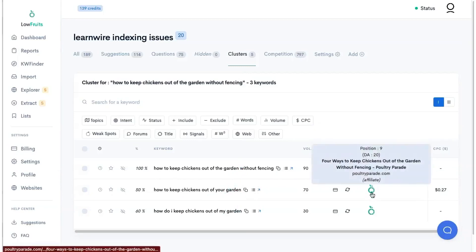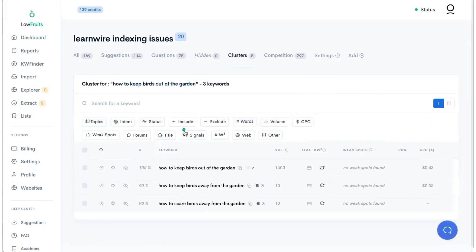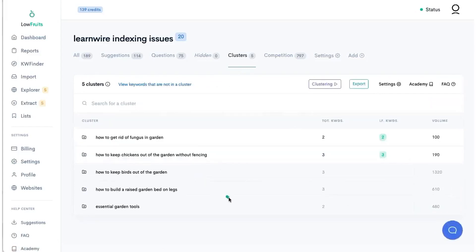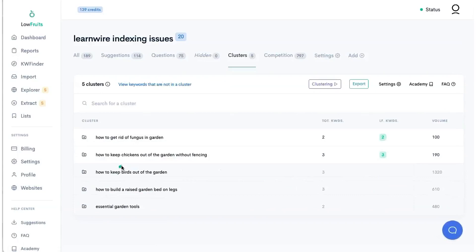I confirmed he has two separate articles for these chicken topics, and as you can see, there's only one low fruit on this SERP — a DA 20, so it's barely a low fruit site. How to keep birds out of a garden doesn't even have any weak spots found. So he basically has around eight articles that he didn't need to write — these could all be clustered into fewer pages.